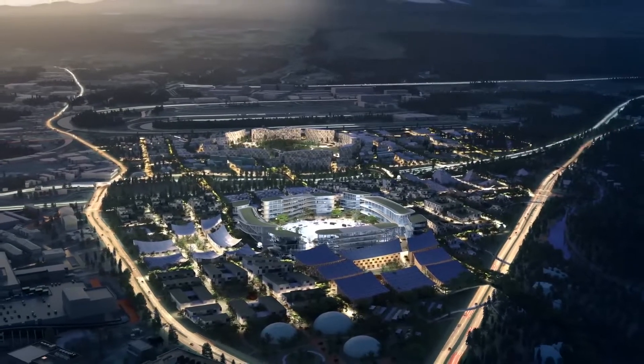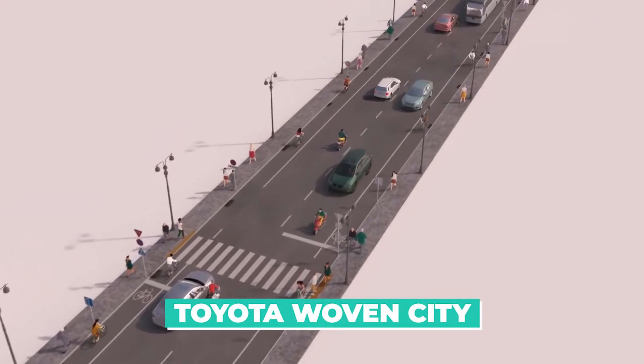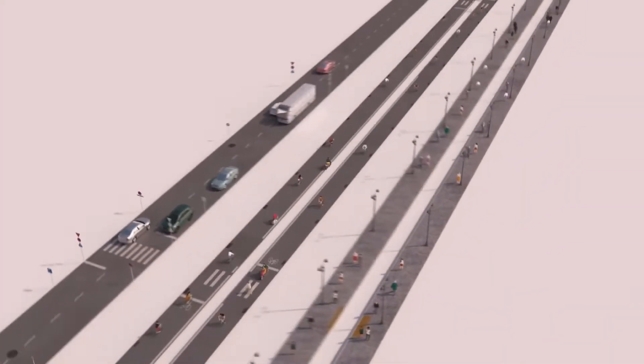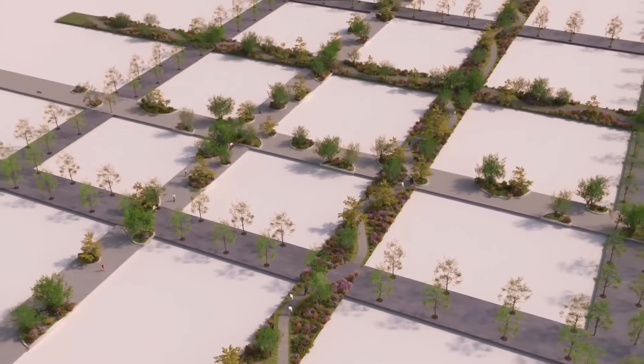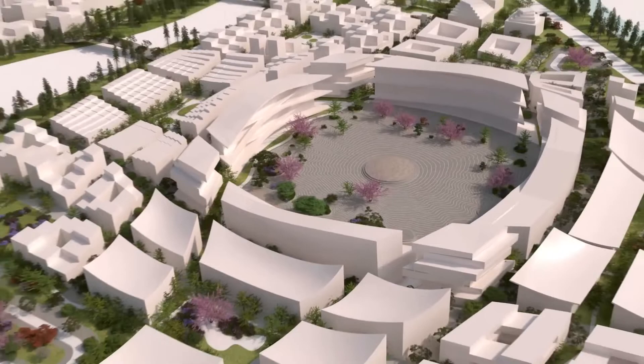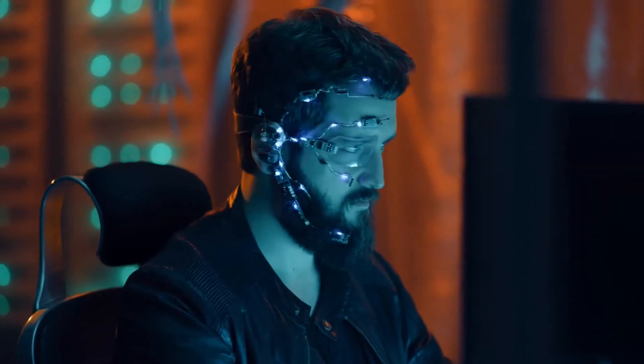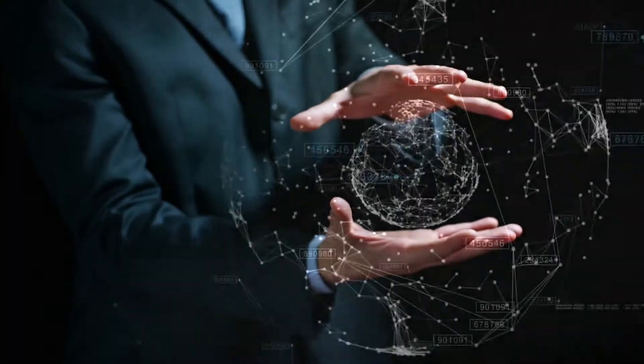Hey everyone, and welcome back to our channel. Today we will be taking a look at the amazing Toyota Woven City mega project in Japan. Toyota Woven City is a smart city prototype being developed by the Toyota Motor Corporation in Japan. Located at the base of Mount Fuji, the city is designed to be a testbed for advanced technologies such as artificial intelligence, robotics, and sustainable energy.